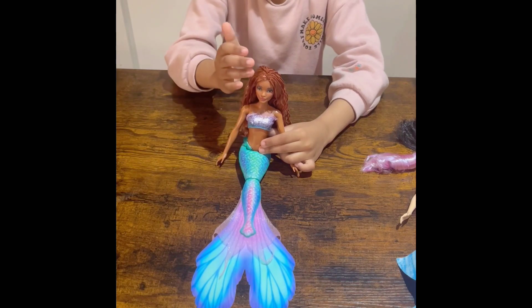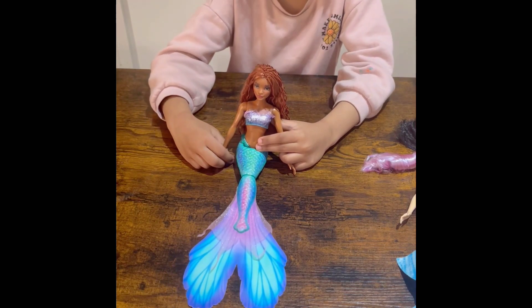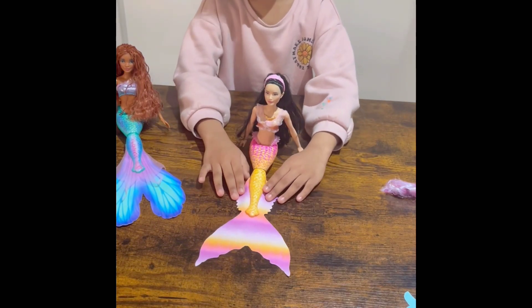She has very beautiful brown eyes and eyelashes with pink lips and brown eyebrows. She's just so beautiful. You gotta admit that.